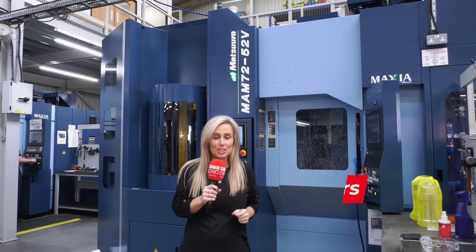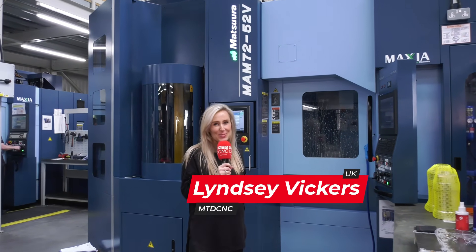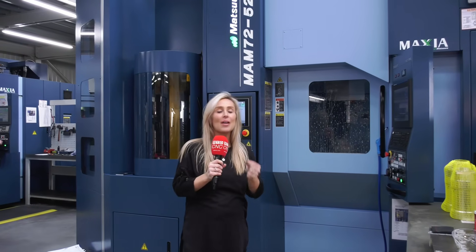Columbia Precision have just invested in the very first MAM 7252V in the UK. This company pride themselves on producing quality and complex components. They already have six Matsuras, so let's find out why they chose to invest in this one.